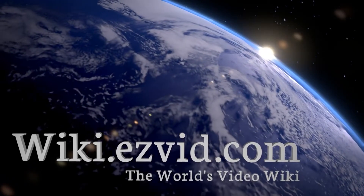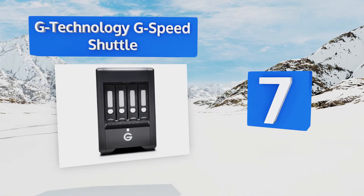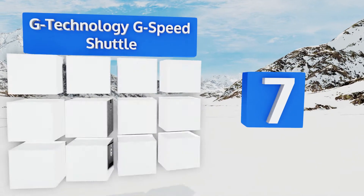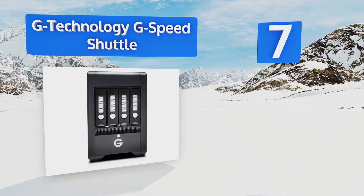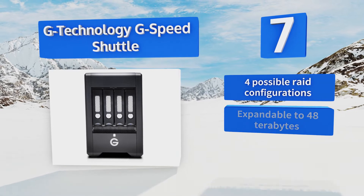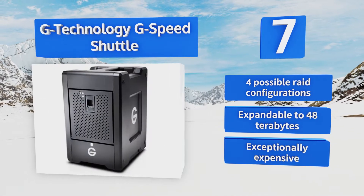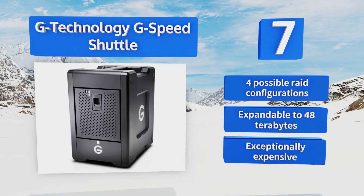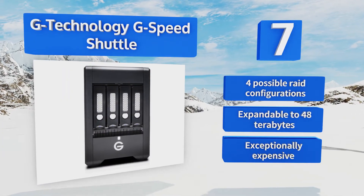At number 7, raw video, audio, and engineering plans often consist of absurd amounts of data, and the G-Technology G-Speed Shuttle aims to fill that need with 24 terabytes. It is rather bulky, but a sturdy handle lets you heft it to and from the set with relative ease. It offers four possible RAID configurations and is expandable to 48 terabytes, but it is exceptionally expensive.